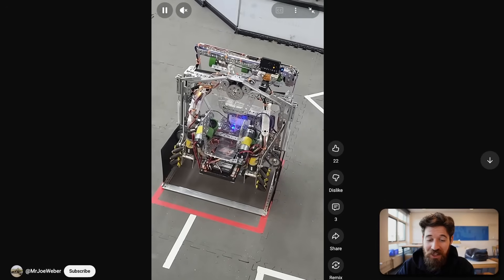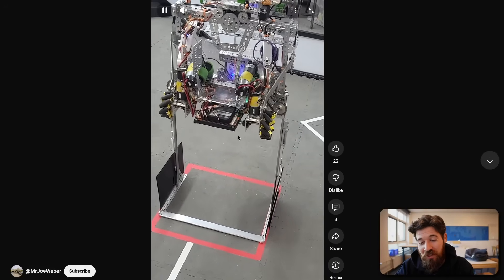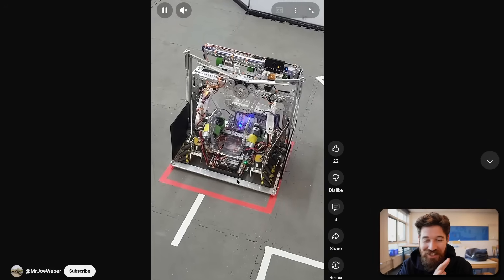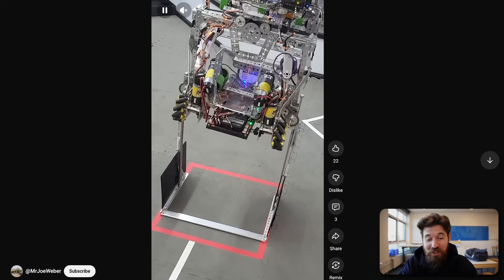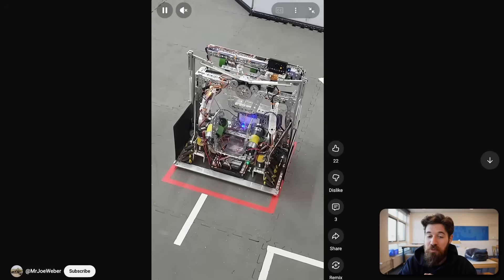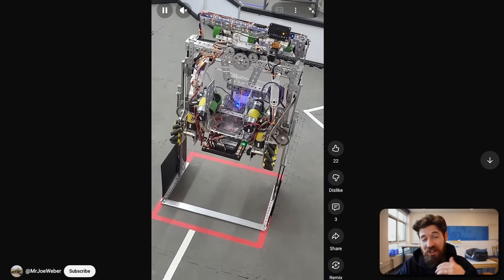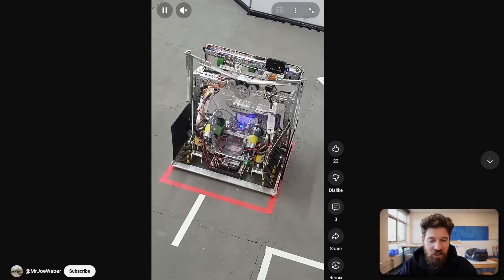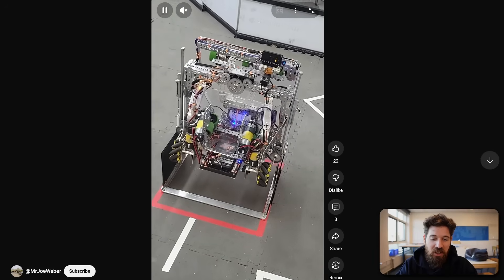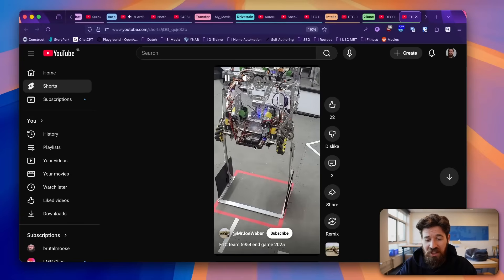It looks like they've got linear rails riding up with a positive lock at the end — super cool work. I love seeing passive compliant mechanisms like this — it's really interesting engineering. Yes, it's super shaky, and that's completely okay at this stage. Do I think this is Team 5954's final prototype? No. Do I think it's an excellent first prototype for how teams might approach this base? Absolutely. You might need a little more spring tension on that flicking side since it doesn't always seat properly. Nice job, Joe Weber and Team 5954.